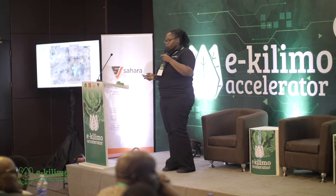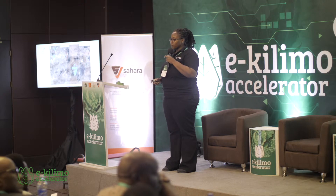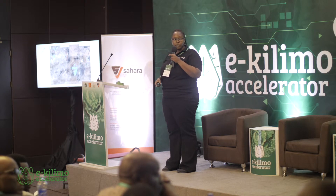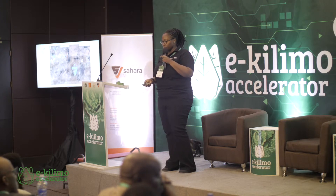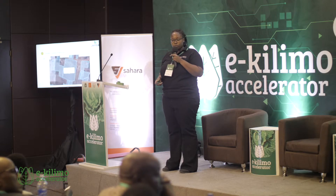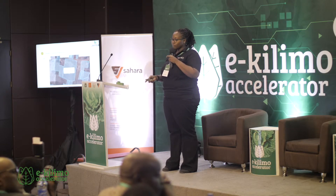This is the Jembe platform — what you are seeing in the blue colors. These are the villages that we've worked on: the three villages, Mapango, Chandama, and Imrijo. When you zoom in on the platform, you are able to see where the farmer is and get the content of where they are.